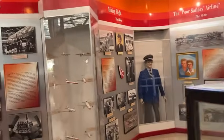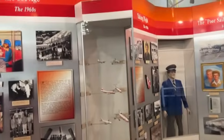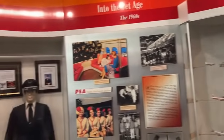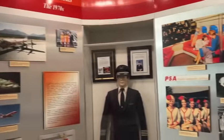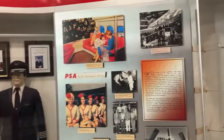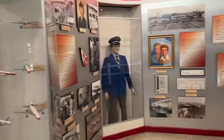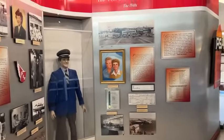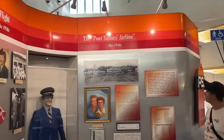Good old PSA — this was the carrier of choice for the US military. Cheap and usually on time. It had that reputation, and of course the nickname for PSA was the Sailors' Airline.